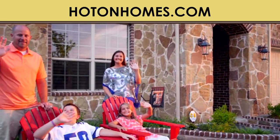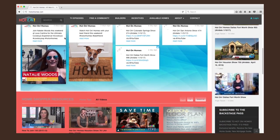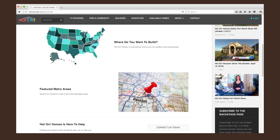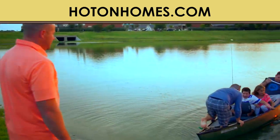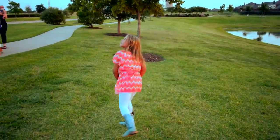Buying this home was a key moment in our life because it represented a lot of changes since we were combining families — it was exciting because it was our home and we could make it how we wanted it. We wanted a new home because it represented a new start and something we could celebrate together as a family without worrying about maintenance. We watched Hot On Homes for quite a while and used the website to find neighborhoods and narrow down areas. It gives you tools that every house hunter could actually use, and without that we wouldn't have found this great area.